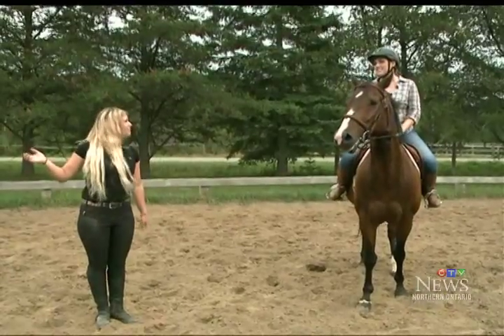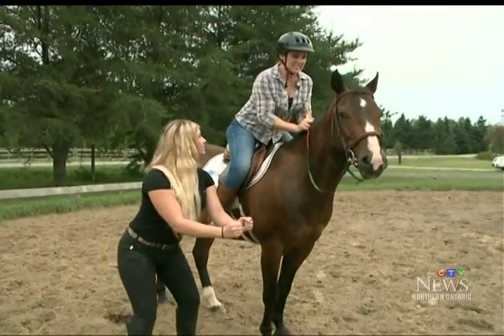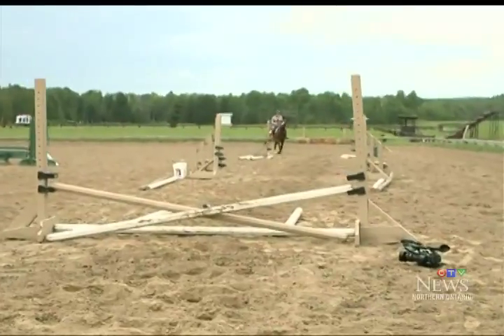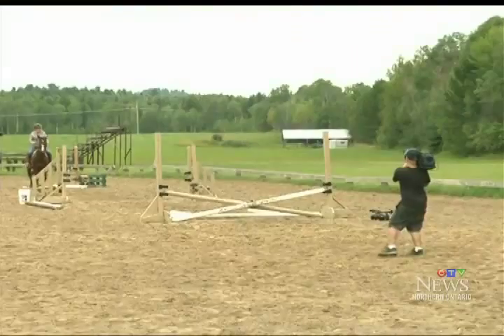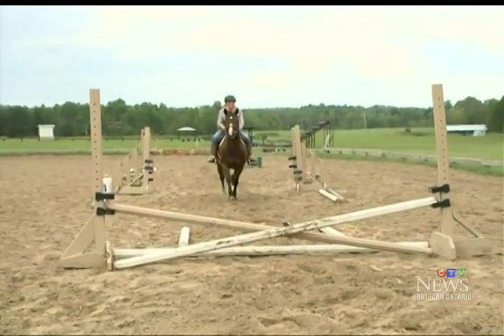This is your jump, and it's called an X-rail. Stand up slightly out of your saddle, grab the mane, keep your eyes up, and he's going to jump over the jump. Eyes up. You're good. Eyes up — keep squeezing. Eyes up, grab the mane.